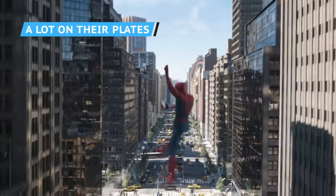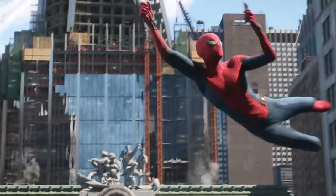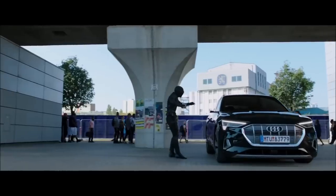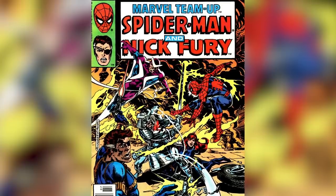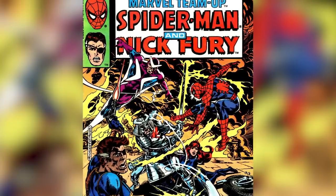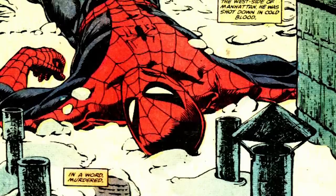There's also at least one other license plate-based Easter egg in Far From Home that has nothing to do with the elementals: MTU-83779, spotted on Nick Fury's license plate in Berlin. It may look like just another random string of letters and numbers, but we're guessing it's a reference to Marvel Team-Up No. 83 from July 1979, which featured a team-up between Spider-Man and Fury.